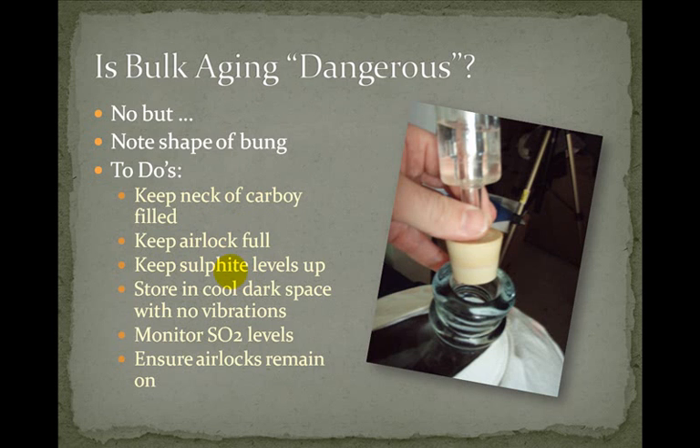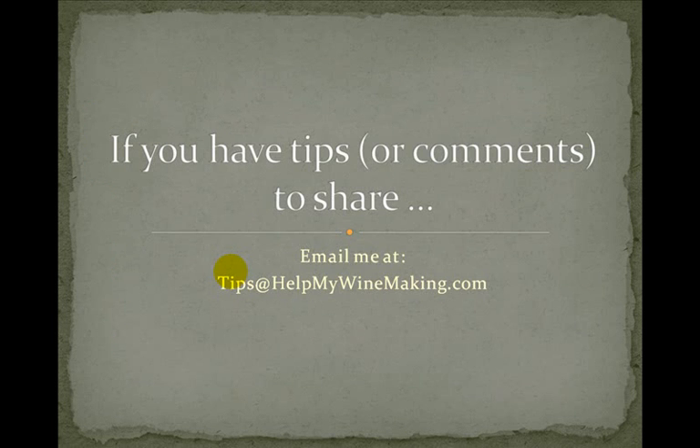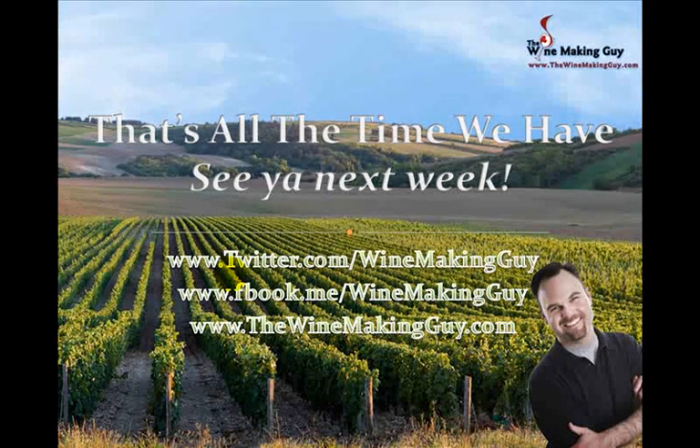If you have any tips or comments about today's show, share them in the blog comments below the video or email me at tips@helpmywinemaking.com. You can also find me on Twitter at twitter.com/winemakingguy and on Facebook at fbook.me/winemakingguy. You can get more winemaking tips on my blog thewinemakingguy.com, where I also have a free five-part winemaking course.